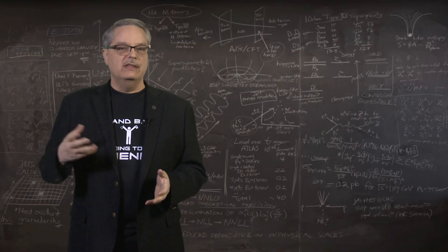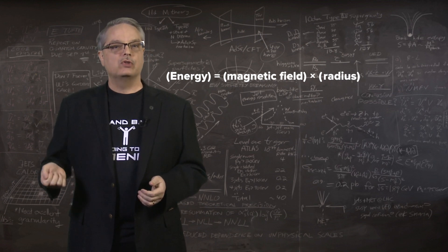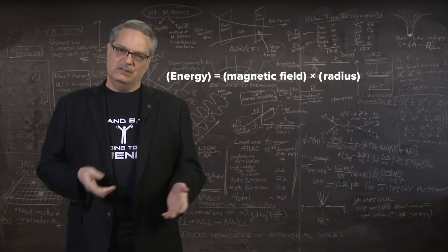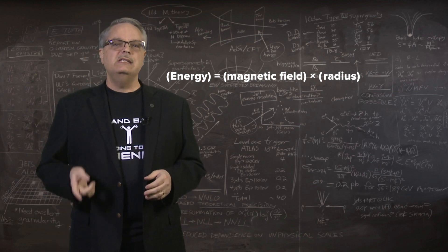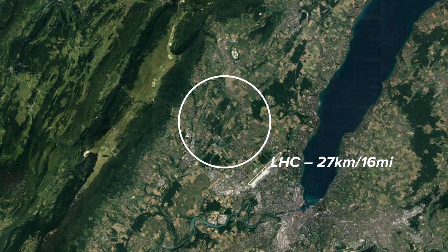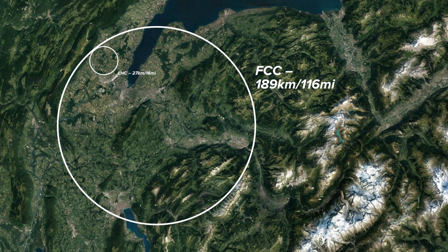This idea is demonstrated in a simple equation: the strength of the magnetic field times the radius of the circle equals the energy of the beam. A careful physics student will remind me that I really should say momentum and not energy, but at these energies and for my purposes, we can use the words interchangeably. So it's easy to see that if we increase the energy by a factor of seven, we need to increase the radius of the accelerator by seven as well. Given that the LHC has a circumference of 27 kilometers, or about 16 miles, that means the FCC would have to be about 189 kilometers around, or about 116 miles.